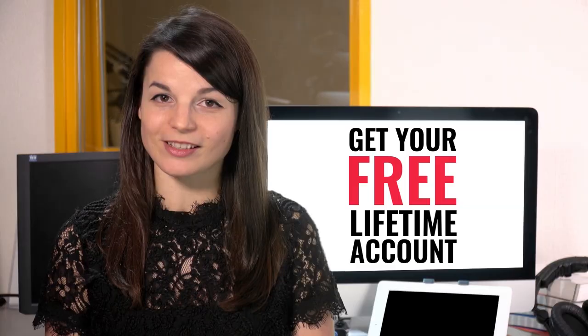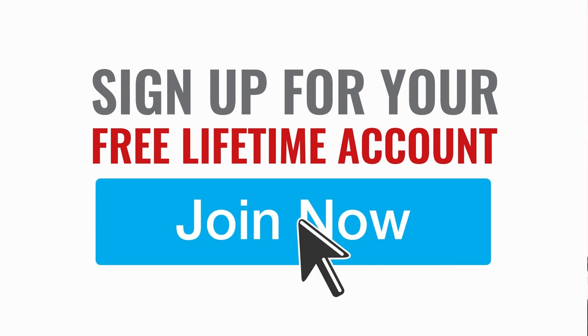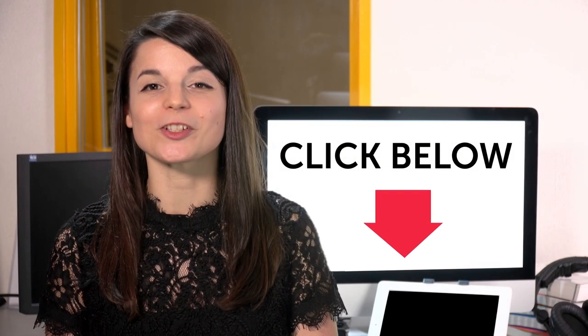Want to speed up your language learning? Take your very first lesson with us. You'll start speaking in minutes and master real conversations. Sign up for your free lifetime account — just click the link in the description. I'll see you next time. Bye.